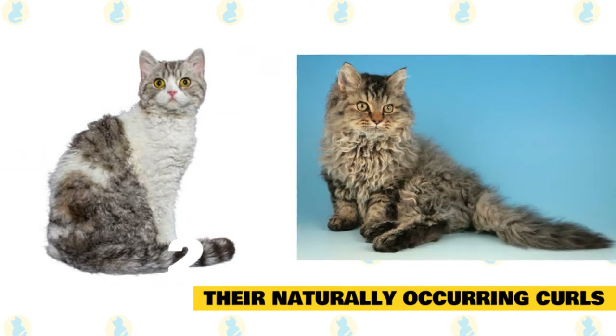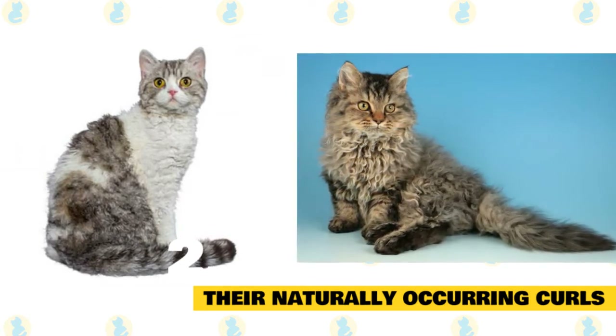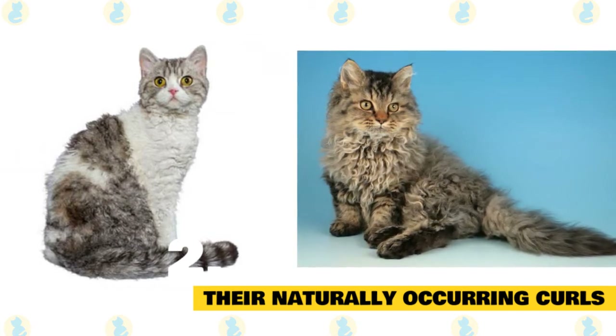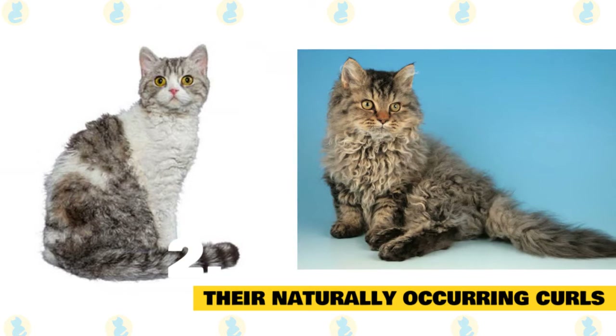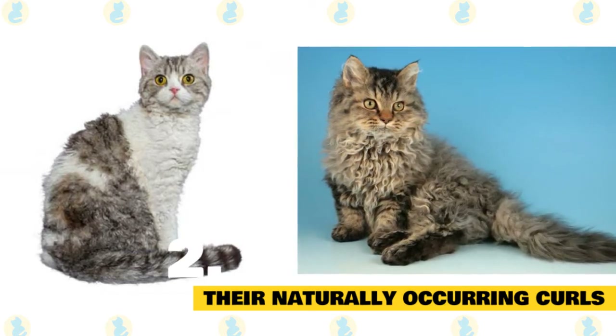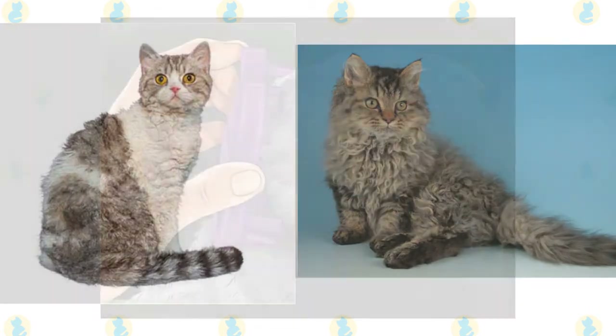Their coat comes in about every solid color and pattern, including points, shaded, smoke, chinchilla, mink, sepia, van, bicolor, tabby, tortoiseshell, and calico. Not all Selkirks are born with curly hair — some change to curly as the cat matures through adolescence.